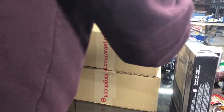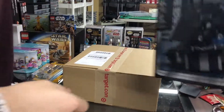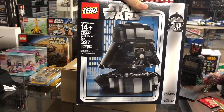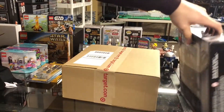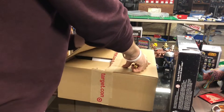The first box was already opened — I opened this over at my mom's. The first thing I picked up was the Darth Vader bust right here, set number 75227, 327 pieces, normally forty bucks. I got it on my discount for thirty-six fifty-eight. Let's move on to the second box — I'm almost positive I know what it is, it's the exact same size box.